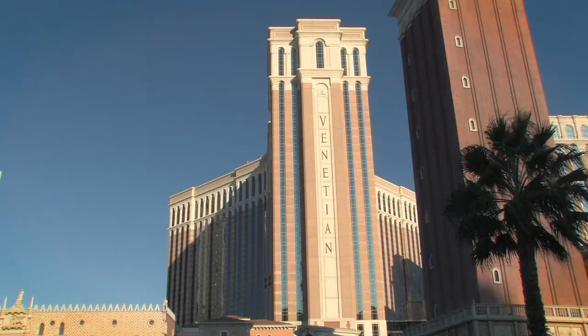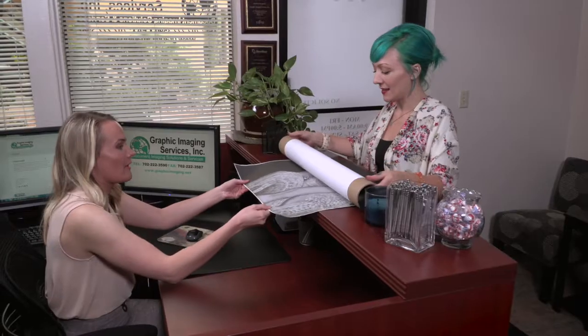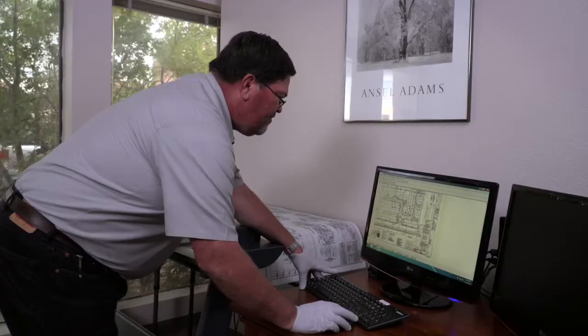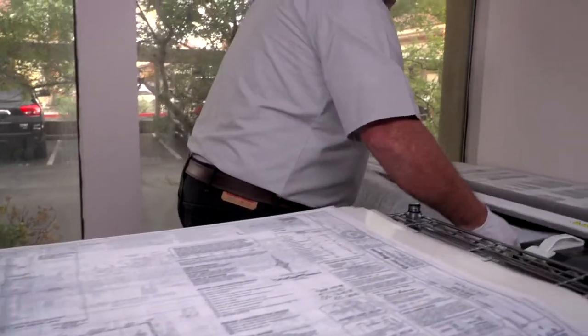While the economy begins to recover, businesses all over are recognizing the need to pivot from analog records to a digital platform. Graphic Imaging Services Inc. is closing the gap on digital records for architects, engineers, contractors, and facility managers.